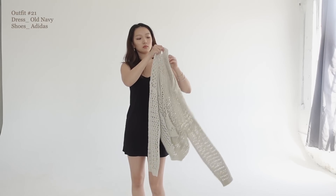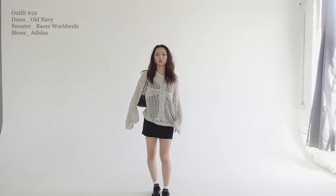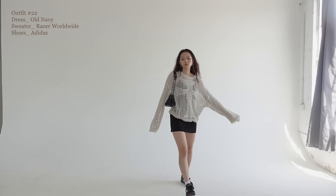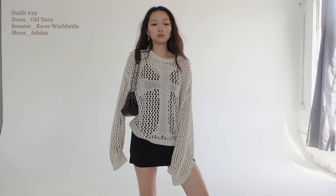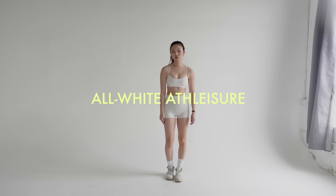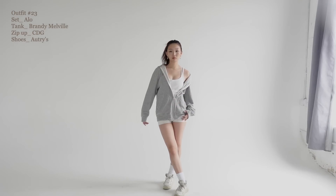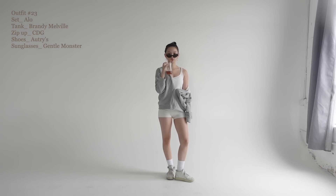I found this dress in the pajama section of Old Navy and what a gem — I wear this all the time during the summer on its own. But I also love adding a loosely knitted top over this dress. It's not going to add too much warmth because it's so loosely knitted, but it adds a cool style to it. If you've been watching my videos, you know that a lot of the time I'm just in athleisure, so here's an all-white athleisure look that I'm constantly repeating this summer.